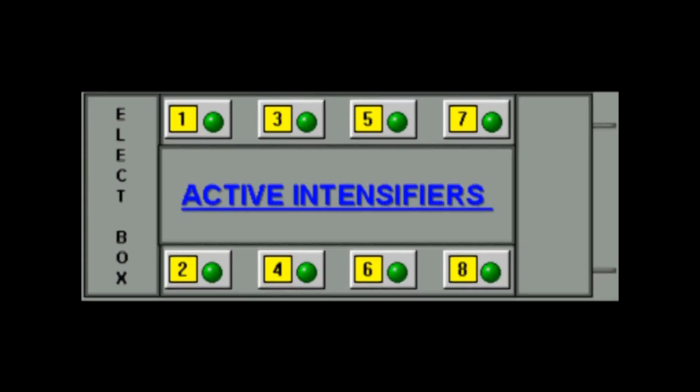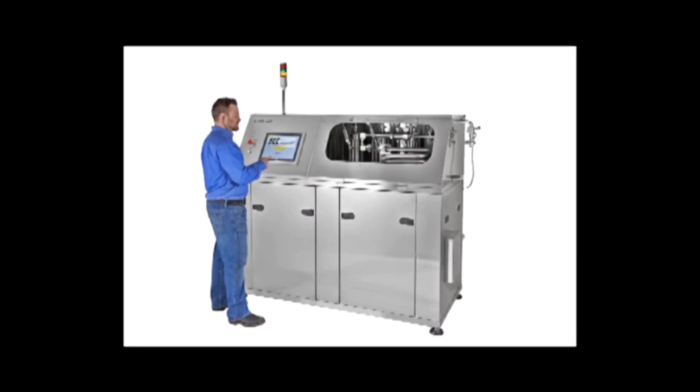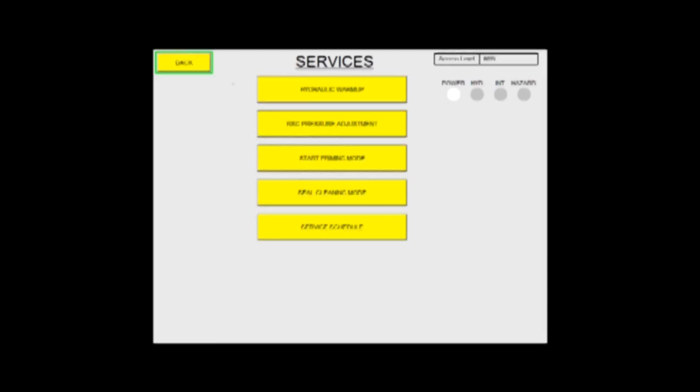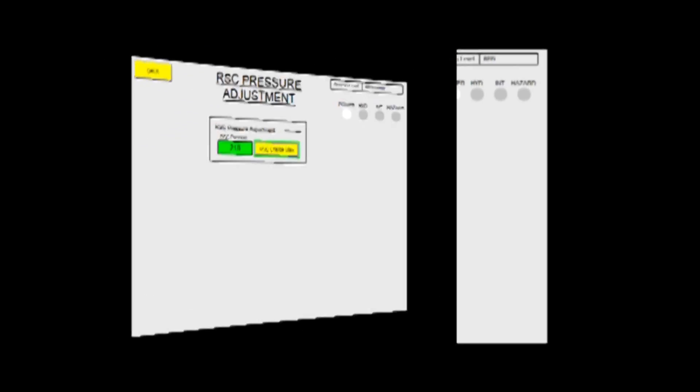The DB-4000 HMI makes it easy to activate or deactivate intensifiers. The DB-4000 has many features important for today's manufacturing. The HMI's high-quality graphics and touchscreen give the operator a realistic view for monitoring and make operation easy. Menu-driven maintenance,